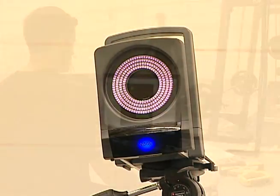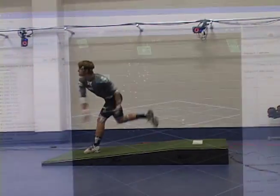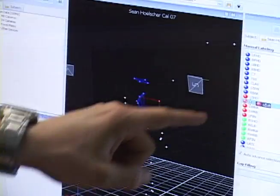The facilities include the Motion Capture Laboratory, equipped with state-of-the-art biomechanical analysis software, visual analysis, and training software.